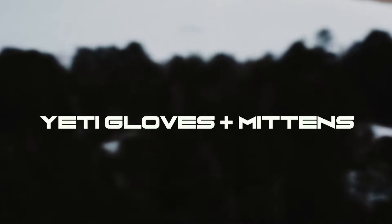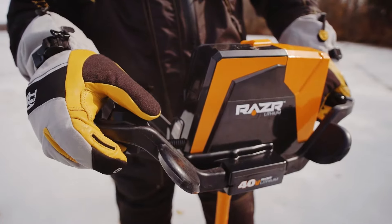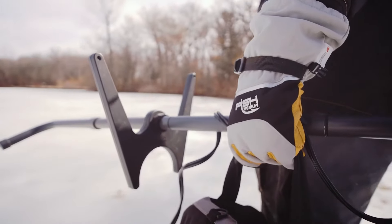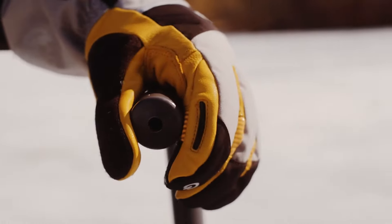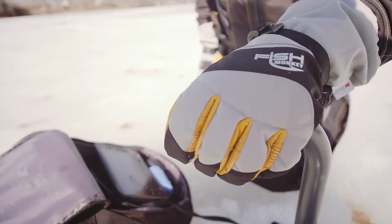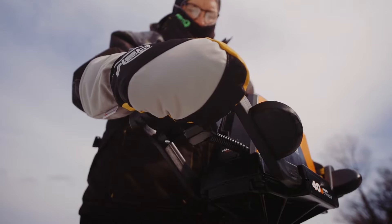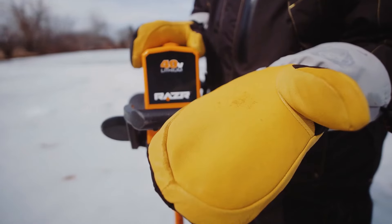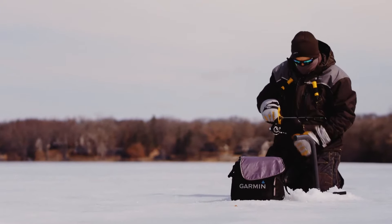For extreme protection, go with the Yeti Premium Ice Fishing Glove or Mitten. The advanced three-layer outer shell is both water and windproof. The thermoconductive inner liner absorbs, retains and then transfers your body heat back into your hands and fingers so you fish longer. The tough, pliable, grippy goat leather palms make it easy to hold the rod and fish.